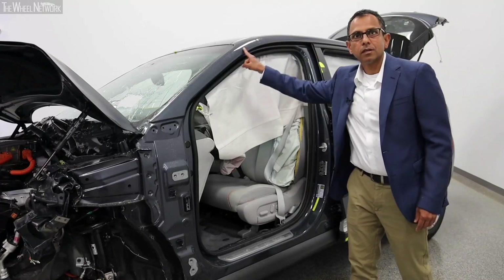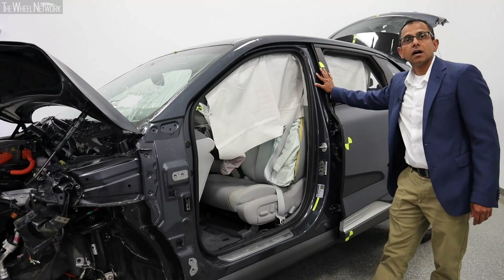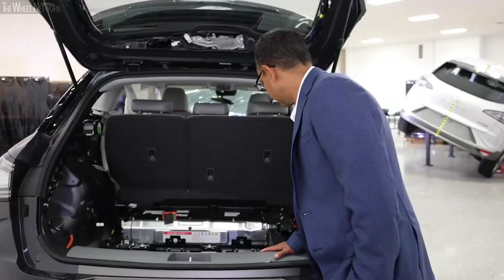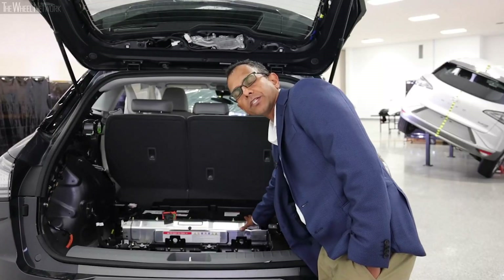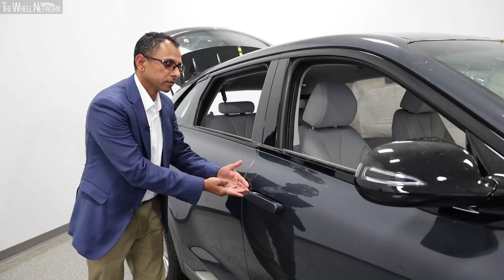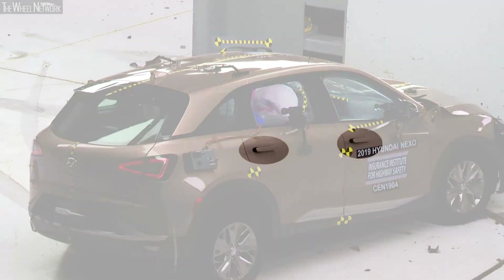You will notice the integrity of the front compartment is uncompromised in this high-severity 40 mph crash. In the event of a collision, along with shutting off the hydrogen fuel tanks, the high-voltage battery system shuts off as well.